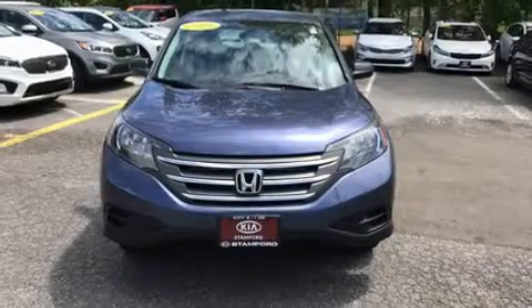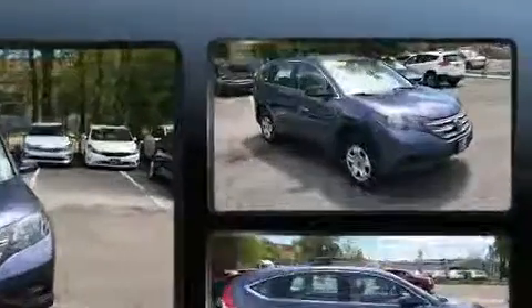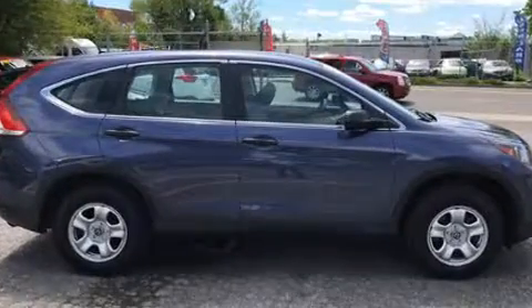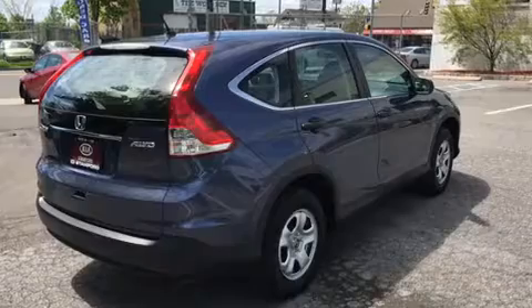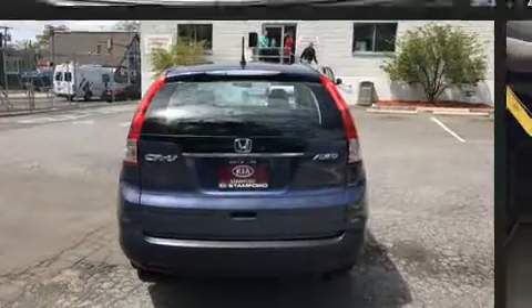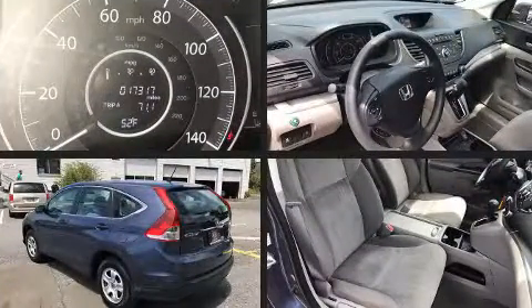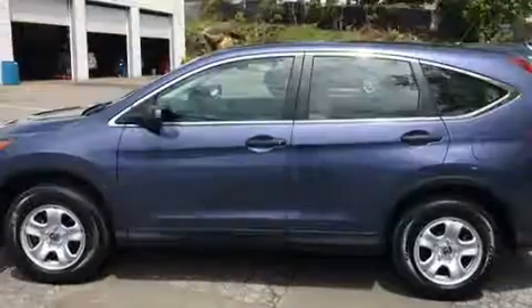The 2014 Honda CR-V with less than 20,000 miles on the odometer — this four-door sport utility vehicle prioritizes comfort, safety, and convenience. Smooth gear shifts are achieved thanks to the efficient four-cylinder engine, and for added security, dynamic stability control supplements the drivetrain. All-wheel drive maintains traction at all four corners.